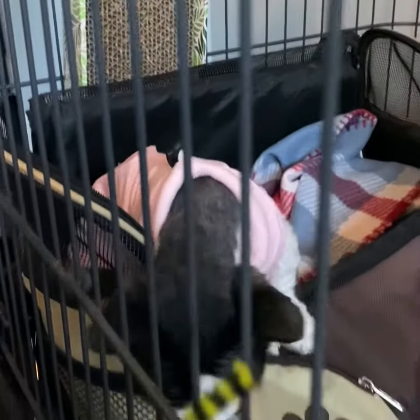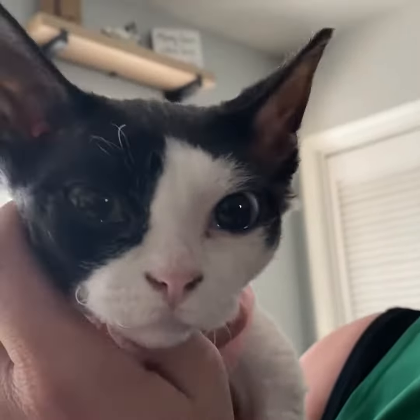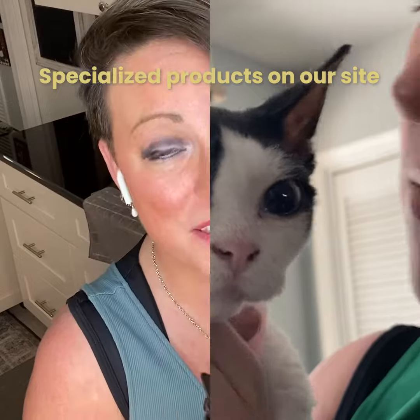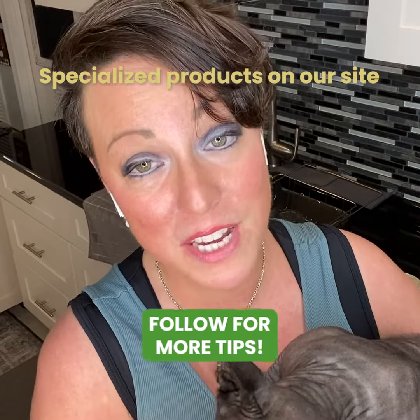One of the best things I recommend is to borrow or purchase a cage and keep them in the cage where they are really safe, with their litter box and their bed. There's no way they can jump or injure themselves for the first few days while they recover.